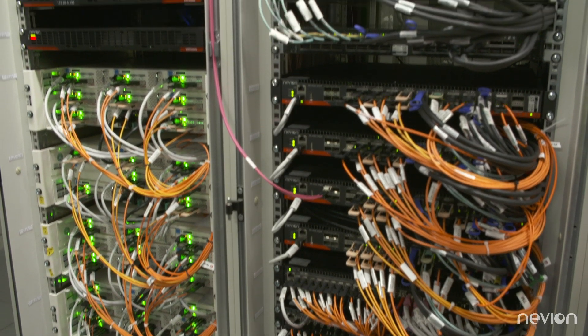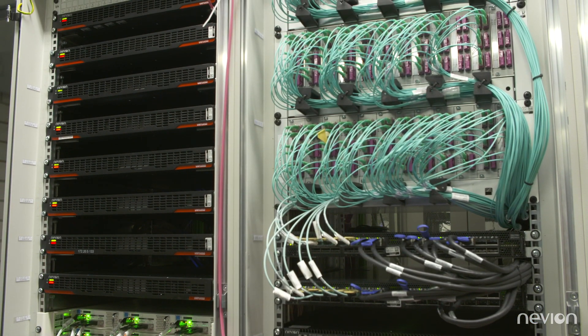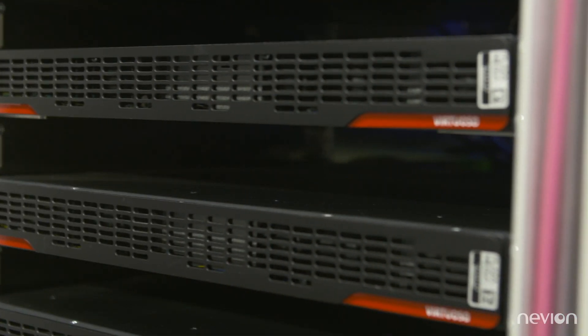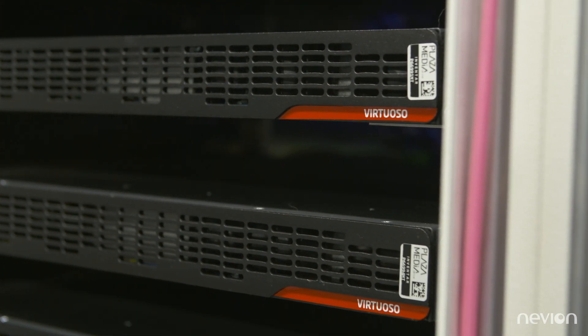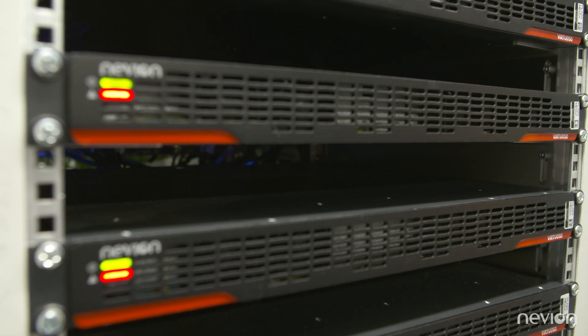From the operational point of view, we needed a solution that gives us more than just a classic router. That's where we ended up with Virtuoso equipment, which is serving all our transmission paths because they provide clean switching, audio shuffling, and delay management.